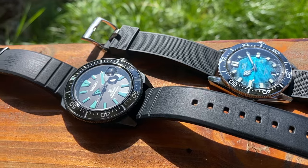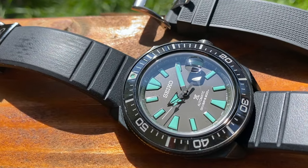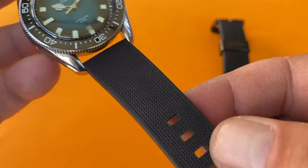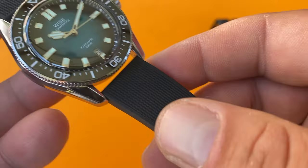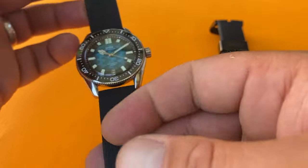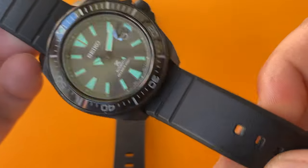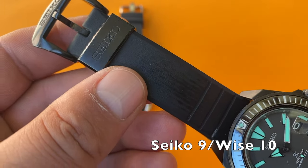Will Seiko ride the wave of its comeback, registering more wins as we approach the halfway point of this battle? Well, no. Not only is the Wise strap's quality way better, it is better while managing to look better too. The new streamlined Seiko strap is good, but at least half a point inferior to the Wise product. The oversized buckle certainly takes care of the other half of a point.